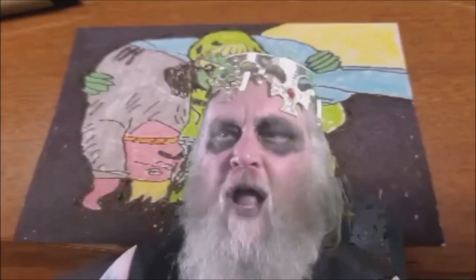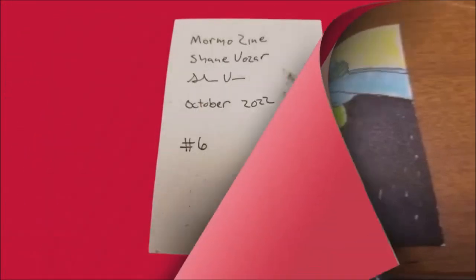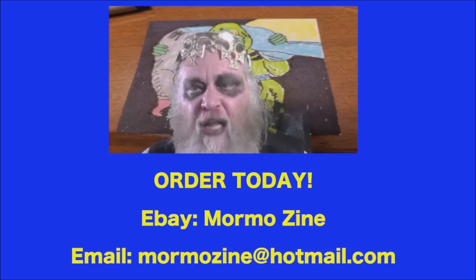Hello friend, Mormo here. I've started my very own collection and personal series of trading cards. Each one is personally hand-drawn and designed by me — this has been a creative and lucrative business. I personally autograph and date each one, and each card is uniquely different. If you'd like to order a card today, you can search for Mormo Zine on eBay or contact me at mormozine@hotmail.com.